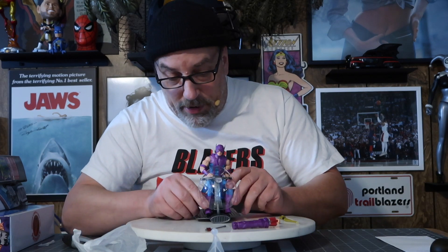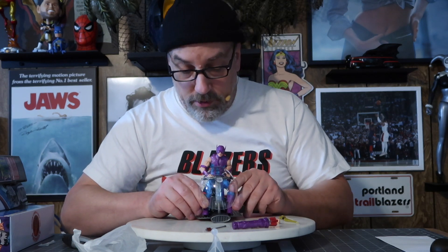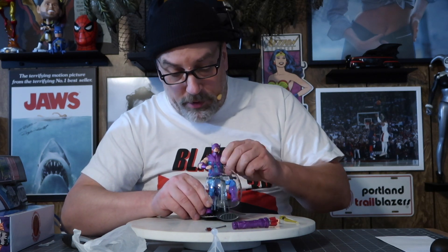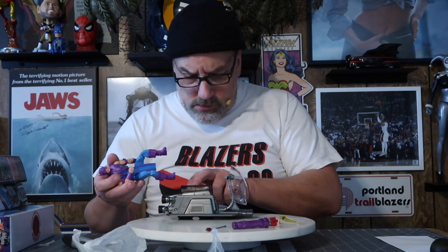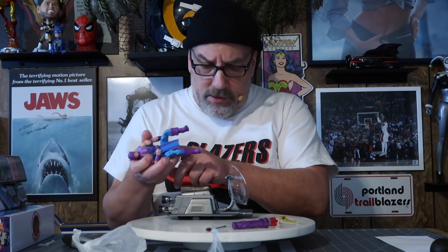I don't know if I'm going to have to buy another one just to have the figure alone standing up with the other Avengers. You'd think they'd put a hole in his butt so he could sit.